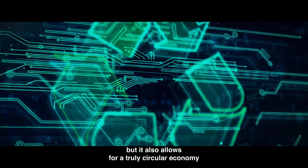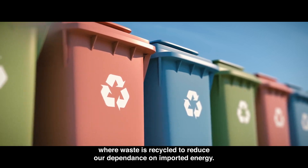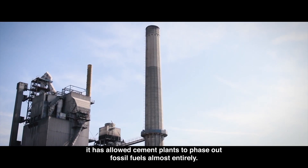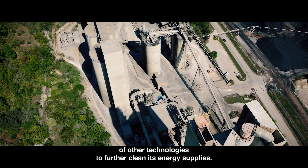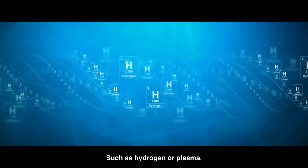Not only does co-processing lead to significant CO2 emissions avoidance from cement, but it also allows for a truly circular economy where waste is recycled to reduce our dependence on imported energy. In some European countries, it has allowed cement plants to phase out fossil fuels almost entirely. Moreover, the sector is looking at the potential of other technologies to further clean its energy supplies, such as hydrogen or plasma.